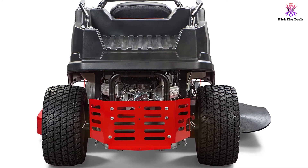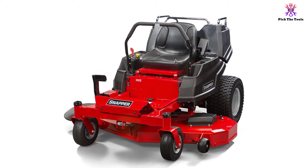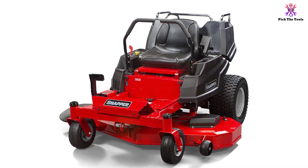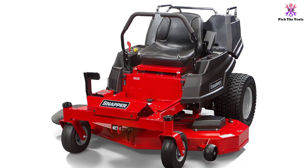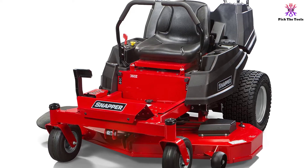Moreover, the machine has a large 52-inch mowing deck, which means you can cut a wide area of land in a single pass. This is especially useful if you're working on a large-sized property and you want to save time and finish as quickly as possible.